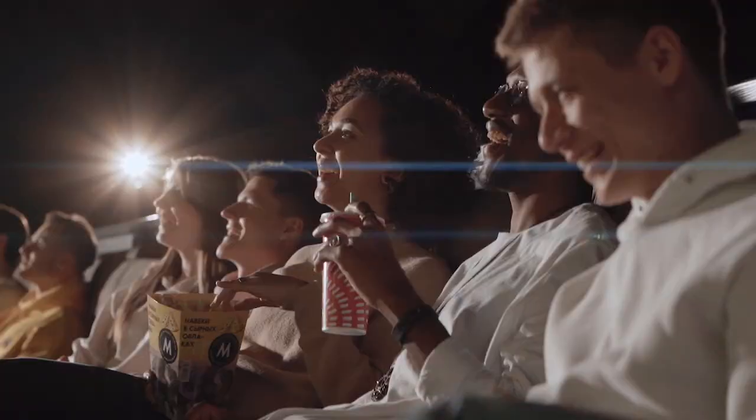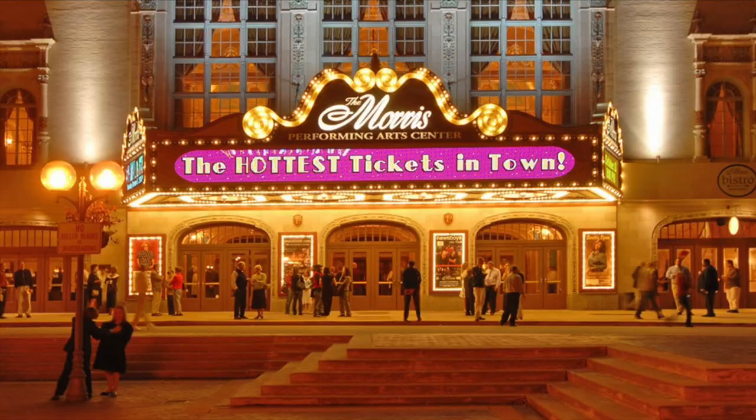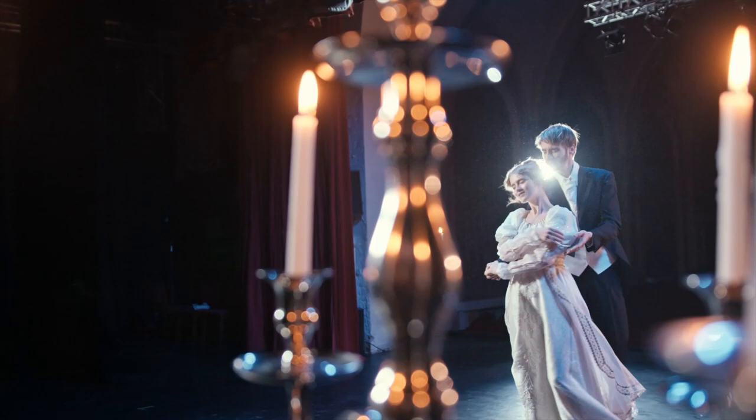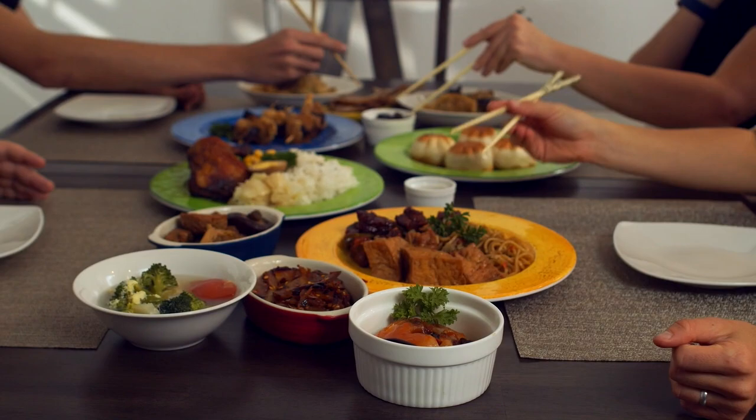Looking for a night out? Head to the Morris Performing Arts Center, a historic venue that hosts concerts, Broadway shows, and other performances. It's a great place to catch a show or take a tour of the theater.